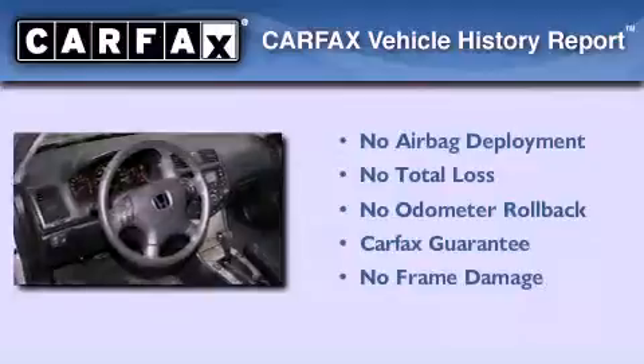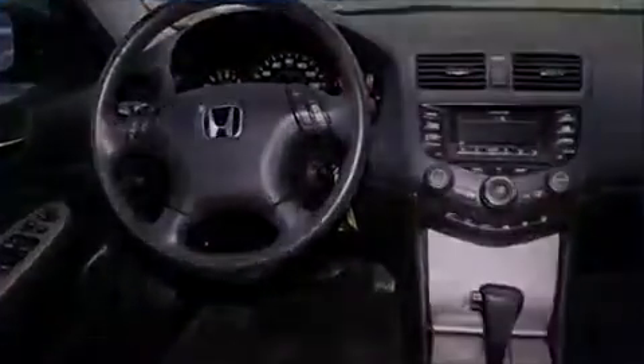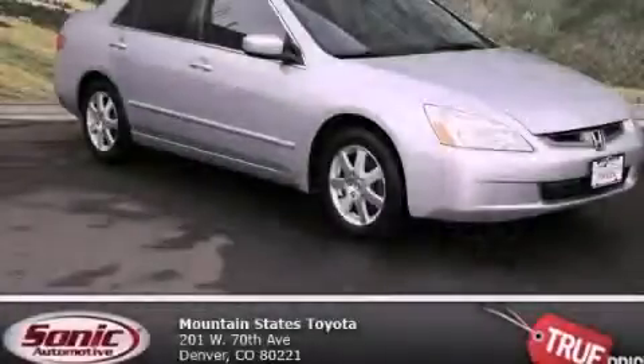Not to mention, this Honda qualifies for the Carfax Buyback Guarantee. This vehicle won't last long at this price — call and arrange a test drive now.